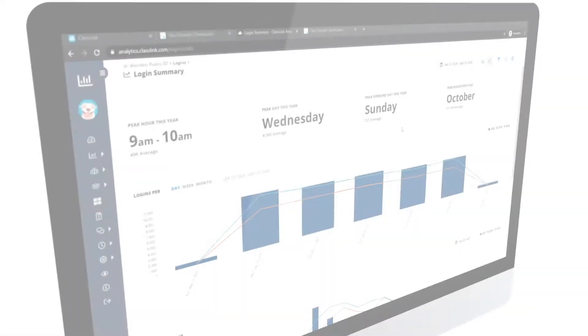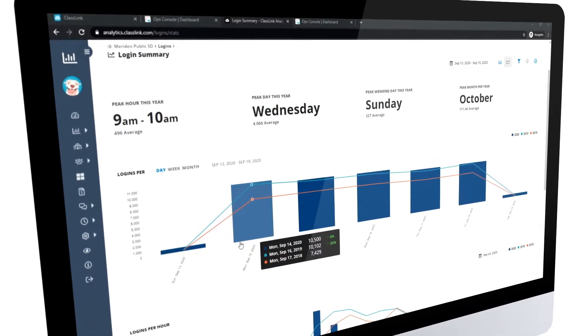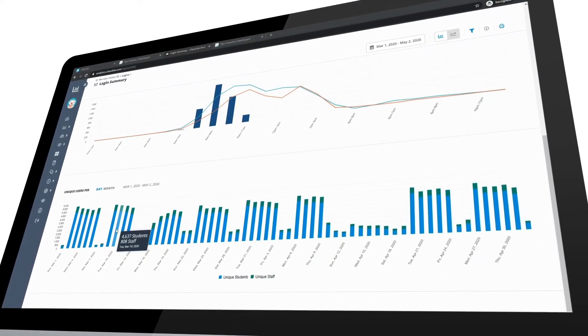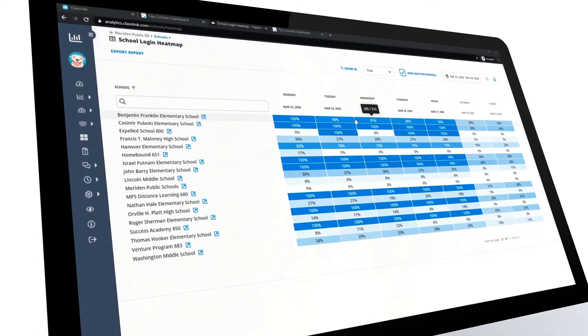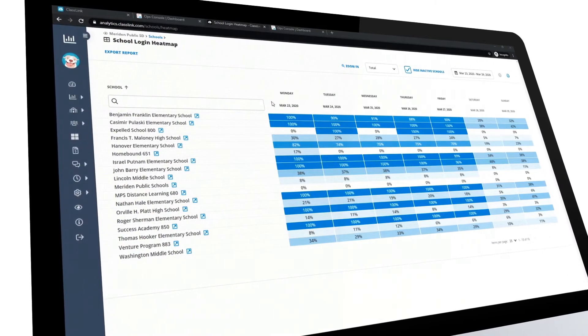The Board of Education is really looking for that high-level overview. With ClassLink Analytics, I was able to show them we were averaging about 700 staff members a day, which is almost 100% of our staff, and about 4,000 unique logins of our students every day. In one neat framework, we were able to share with the community, with our Board of Education, with our staff, that this was working.